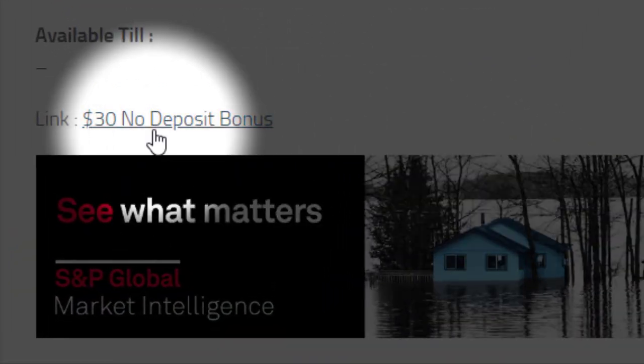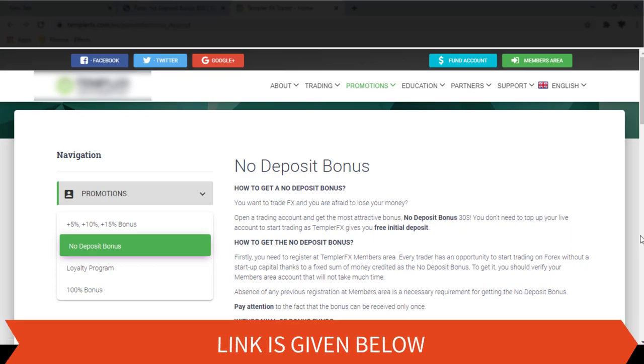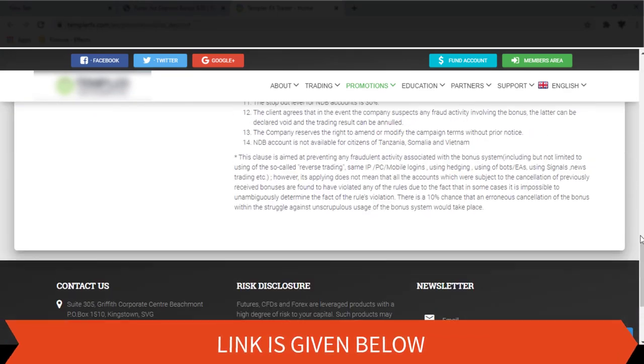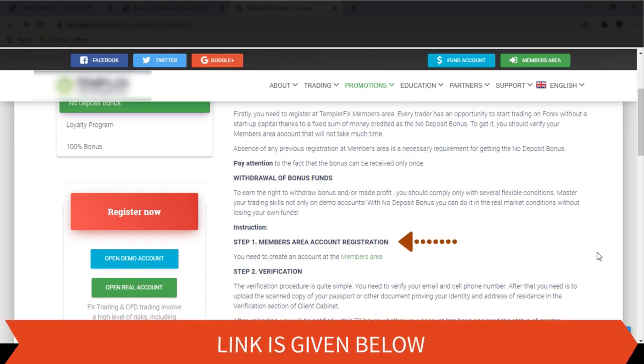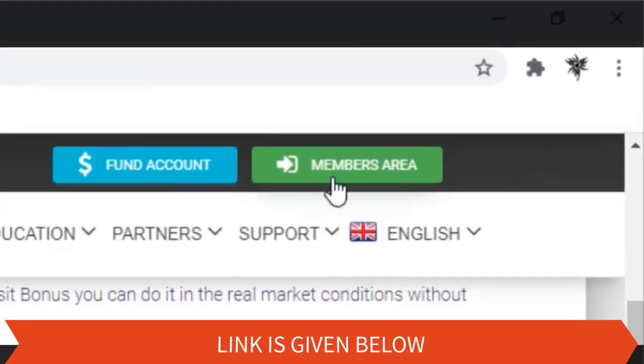You can register an account by going through this link. We all should understand that these bonuses are mostly given for people who are new to Forex and for people who have doubts in trading, so they can get an idea of what credit trading is. We think it is better if you can read all the terms and conditions on this page before you apply for the bonus. You can open a new account by going through this button.